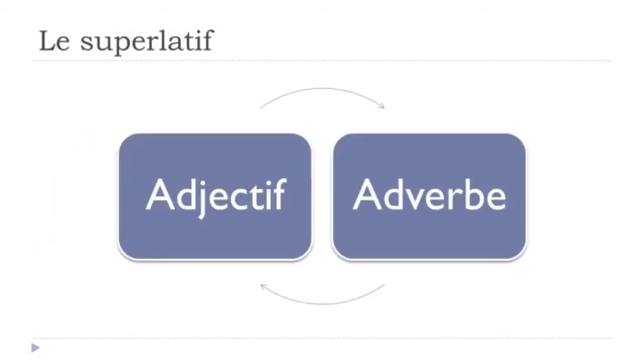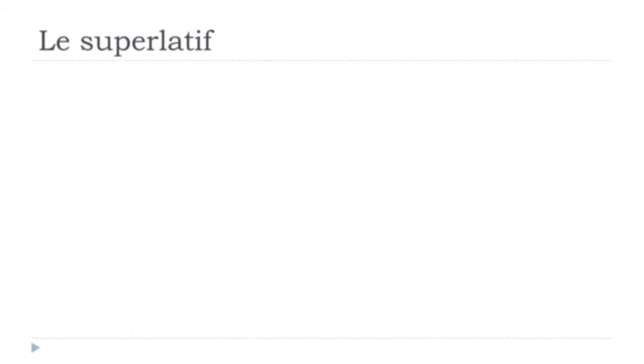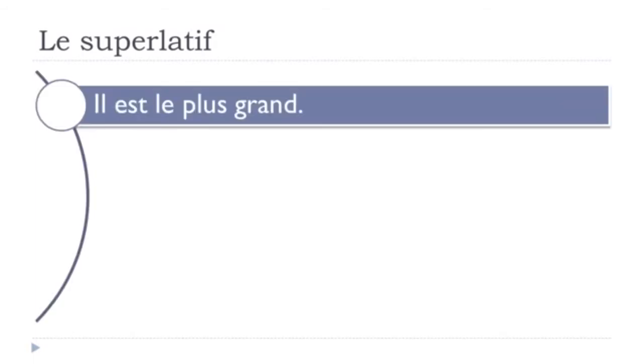We'll see how to construct the superlative form first with an adjective, and after that with an adverb. Here's a simple but interesting sentence: Il est le plus grand — 'He is the tallest'. This is le superlatif. We take the adjective grand, meaning tall. We use le because the subject il is masculine singular, then plus, and we put the adjective grand right after.